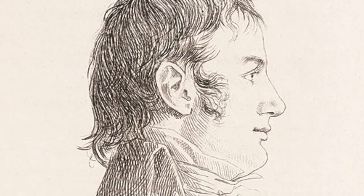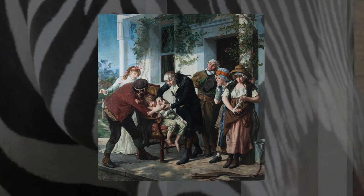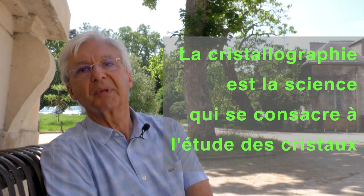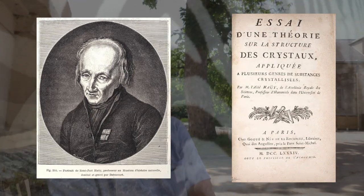Étienne Geoffroy Saint-Hilaire est né à Étampes. Son père était juge, donc une petite bourgeoisie, et il eut une enfance heureuse. Ses parents le destinaient à la prêtrise, mais à la veille de la Révolution, il laissa tout tomber et se tourna vers la médecine. C'était un élève extrêmement doué, qui s'intéressait énormément à la cristallographie. C'est à ce moment que René-Just Haüy, prêtre et académicien, découvrit les lois fondant la cristallographie moderne, et Étienne Geoffroy Saint-Hilaire devint son plus jeune élève.